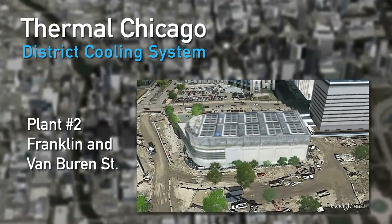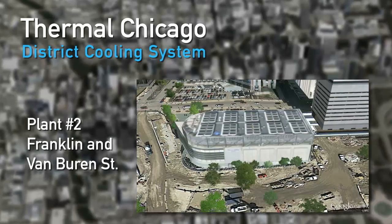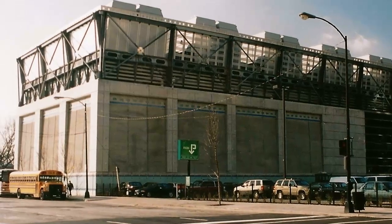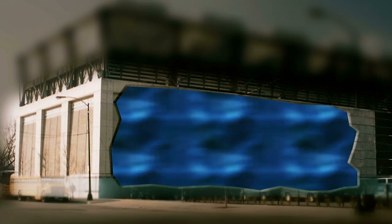Let's take a look inside plant number two, the Franklin and Van Buren Street plant. The foundation of the plant is a huge water tank over 100 feet long, 90 feet wide, and 30 feet high. Inside are over 435 miles of tubing spread out among 434 BAC coils.